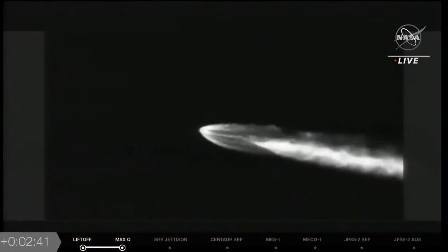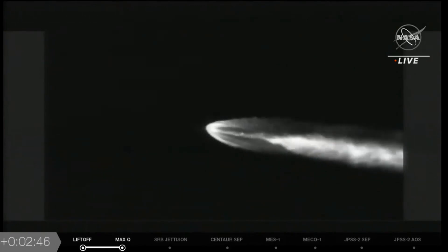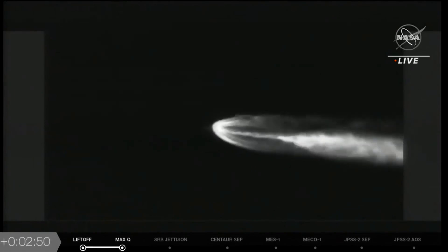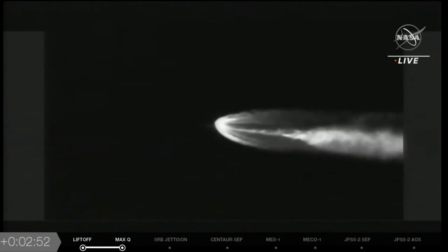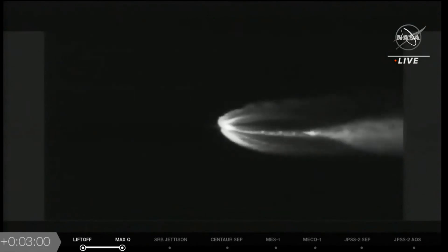Beautiful shot there on board. RCS is now pressurizing to flight levels. A shot from our infrared camera. The reaction control system has reached flight levels — system response looks good. Vehicle body rates continue to look good as well, seeing good response out of the RD-180 engine.